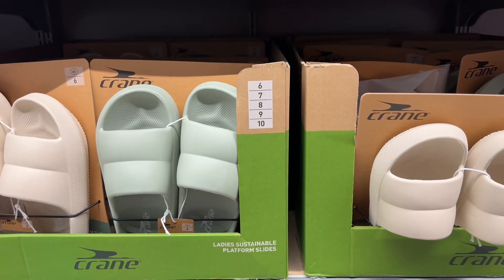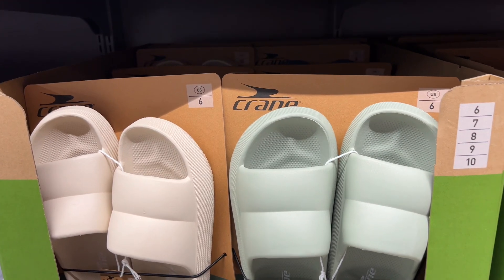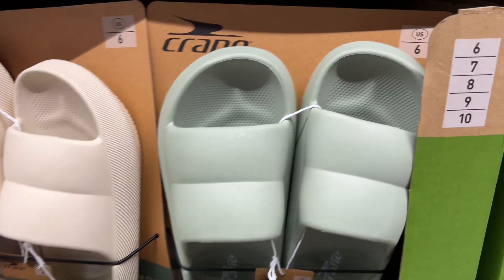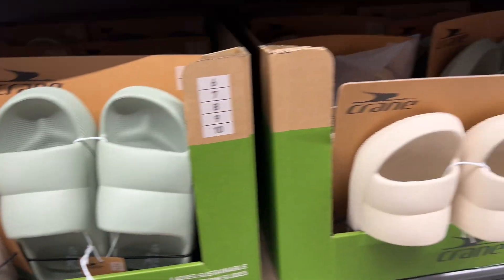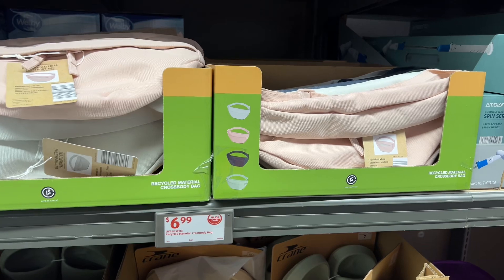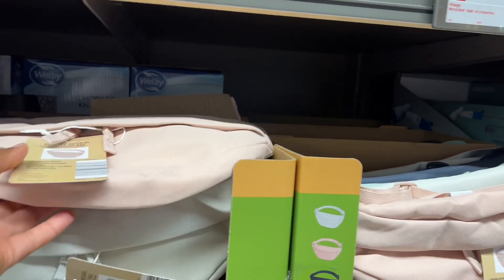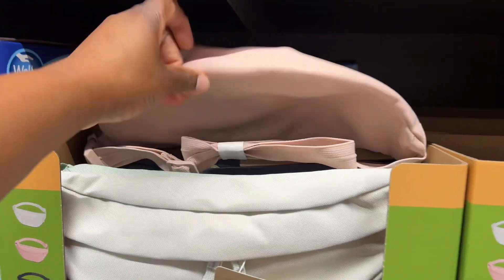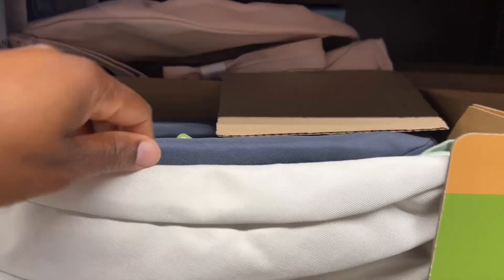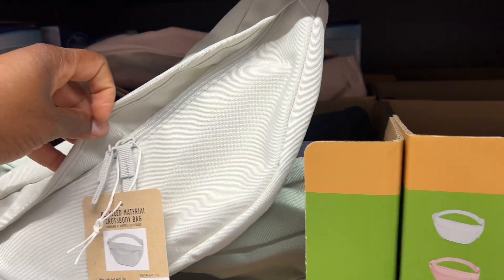Look at these — Crane ladies sustainable platform slides, two colors. A few are already missing; they were just put out. Those are nice. And $7 recycled-material crossbody bags — these are cute for $6.99, guys. They have pink, gray, and cream, with cute zippers.